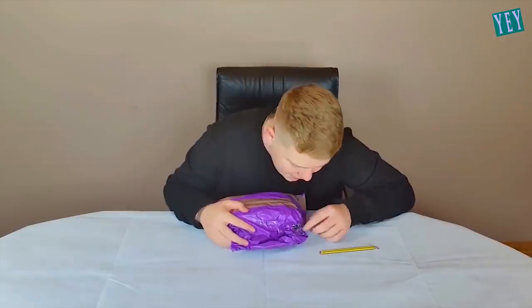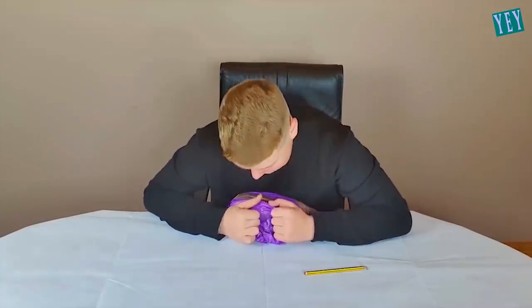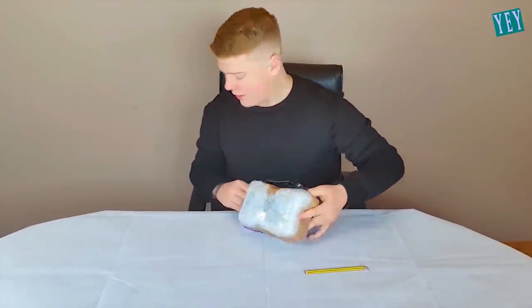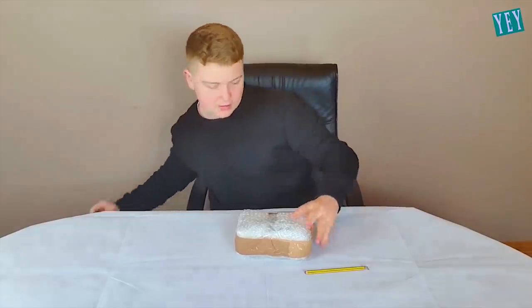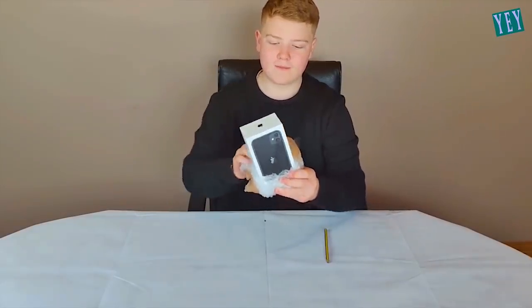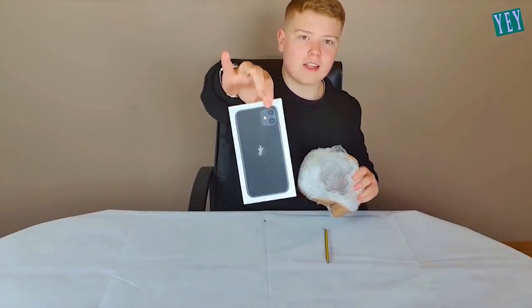It looks like the package has been opened. I'll show you guys here. All right, so we've got a parcel inside a parcel. There is our iPhone 11.